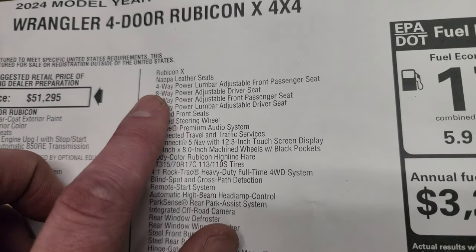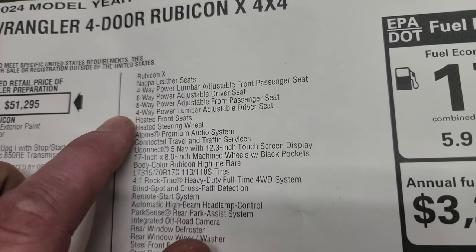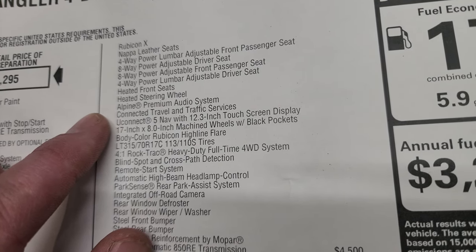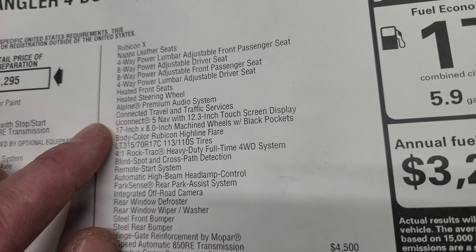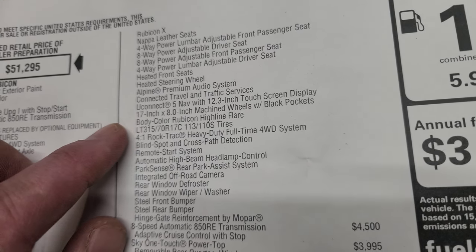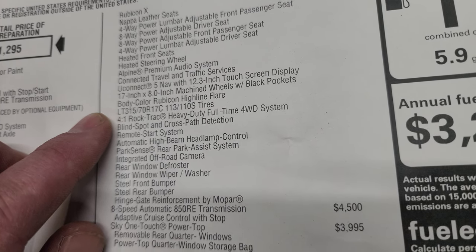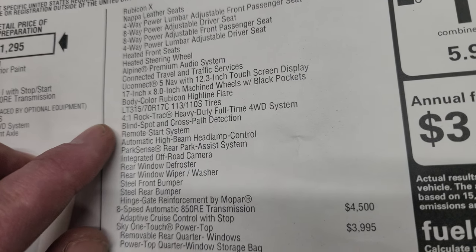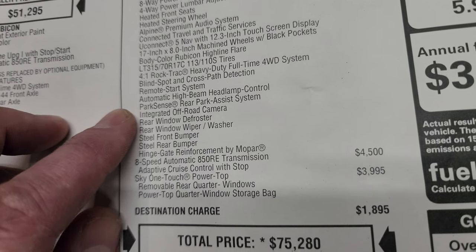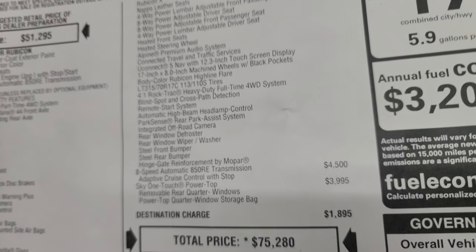That Rubicon X package gives you the Napa leather seats, which are 8-way power adjustable and 4-way power lumbar adjustable, heated seats, heated steering wheel, Alpine premium sound system, connected travel and traffic services, the Uconnect 5 12.3-inch touchscreen radio, 17x8-inch machined wheels with black pockets, body-color Rubicon Highline fender flares, the LT315/70R17 BFGoodrich tires, the 4-to-1 Rock-Trac heavy-duty four-wheel drive system, blind spot and cross-path detection, remote start, automatic high beam control, ParkSense rear park assist, integrated off-road camera, rear window defrost, wiper and washer, steel front and rear bumpers, and the Mopar hinge-gate reinforcement.